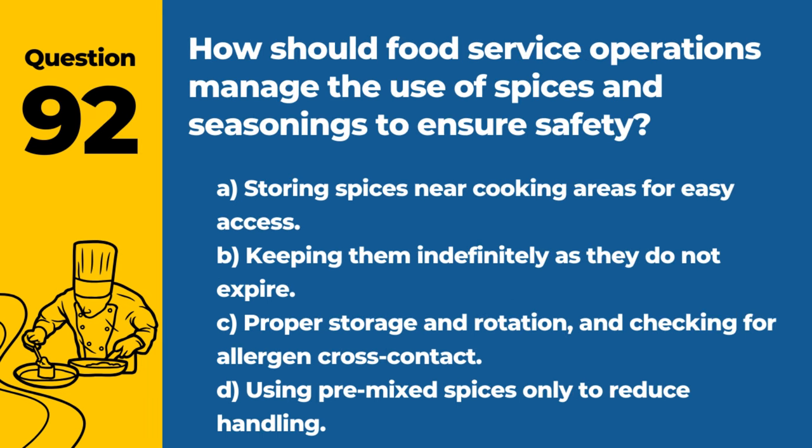Question 92. How should food service operations manage the use of spices and seasonings to ensure safety? A. Storing spices near cooking areas for easy access. B. Keeping them indefinitely as they do not expire. C. Proper storage and rotation, and checking for allergen cross-contact. D. Using pre-mixed spices only to reduce handling. Answer: C. Proper storage and rotation, and checking for allergen cross-contact. This minimizes the risk of contamination and ensures the freshness of spices.